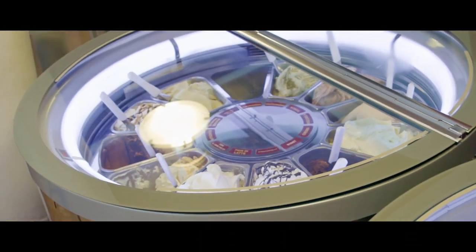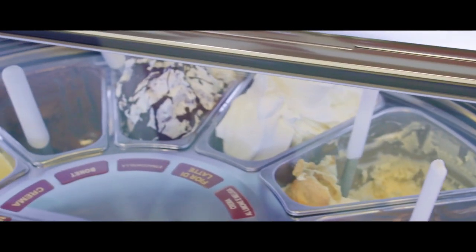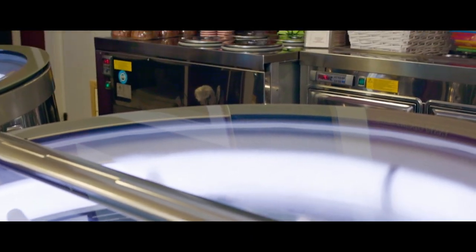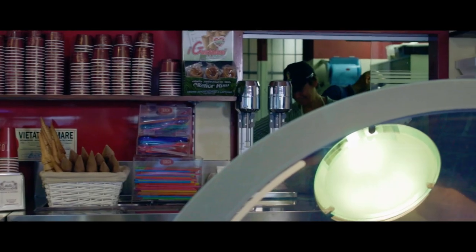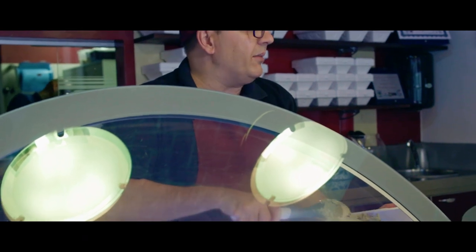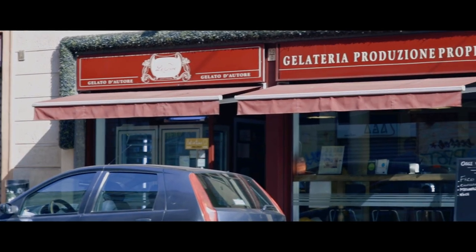Igienicamente, protetto da questi vetri, viene garantita una perfetta conservazione organolettica del gelato, perché sono dei vetri speciali che proteggono anche dalla luce e dagli eventuali raggi del sole, permettendovi di vedere il gelato e di valutare in qualsiasi momento lo stato di conservazione e di produzione di quello che vi viene proposto.